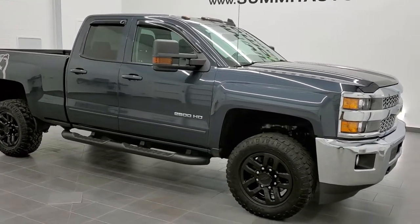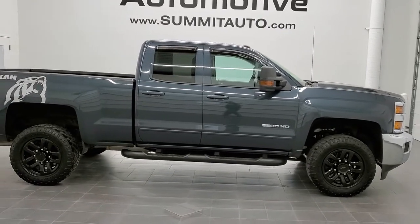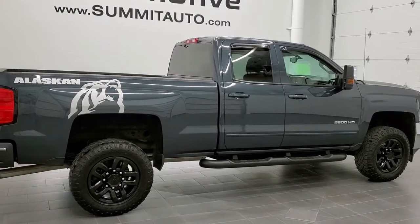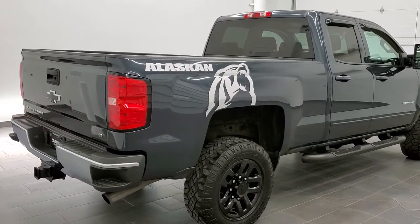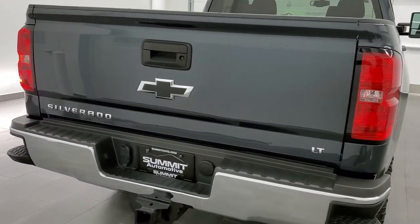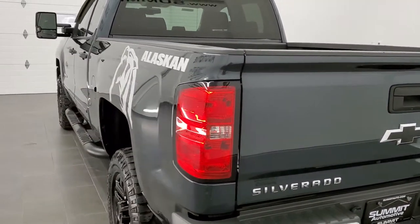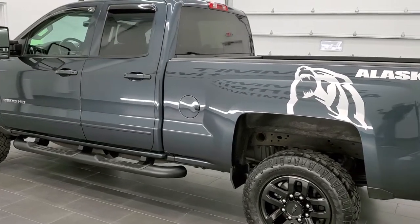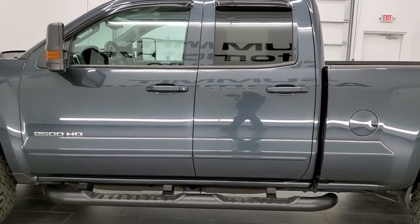This is stock number 11244. We are here at Summit Automotive in Fond du Lac, Wisconsin, your new and used heavy-duty truck headquarters. Today we are checking out this super clean 2019 Chevy Silverado 2500 double cab short box. This truck has a 6-liter V8 motor. It has been fully safetied and inspected by our service shop, has a fresh oil and filter change, all the fluids have been checked and topped off, and this truck is 100% ready to go. The color is graphite metallic.